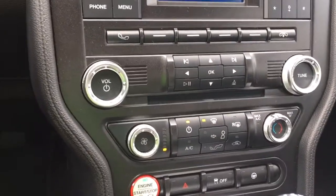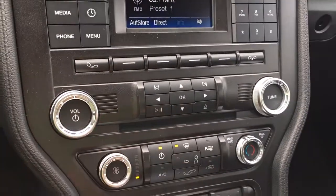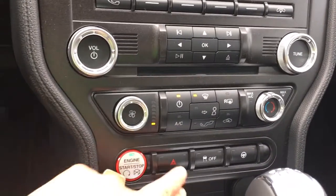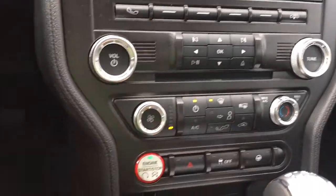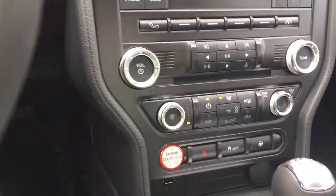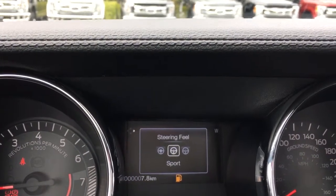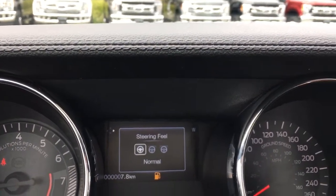Below that you have your fan, front and rear defrost, AC, and max AC. Below that are the engine start, hazard lights, traction control, and steering wheel feel selector. When you push the steering wheel feel button you can see it cycle on the dash through normal, sport, and comfort modes.